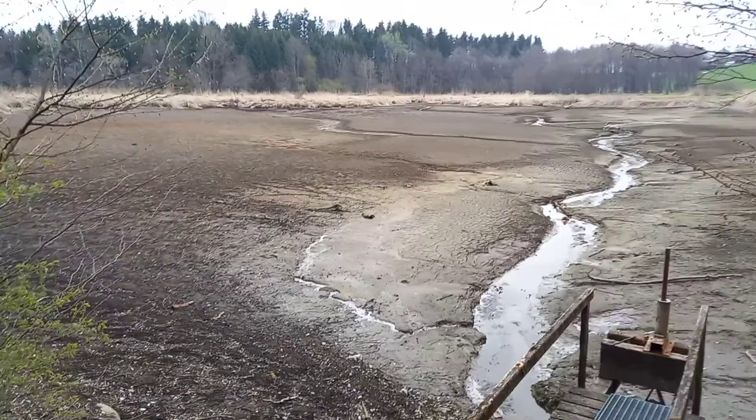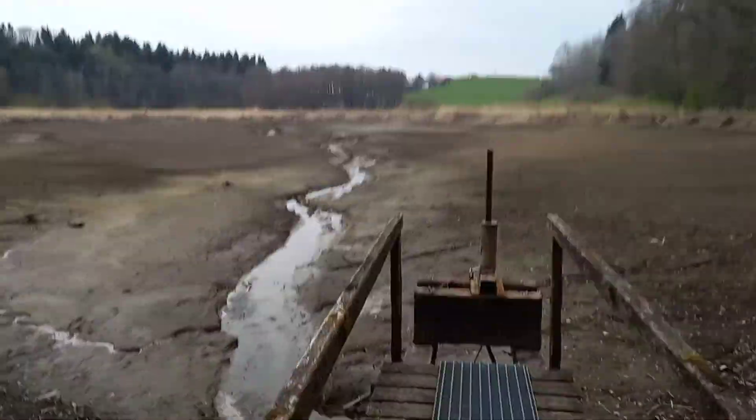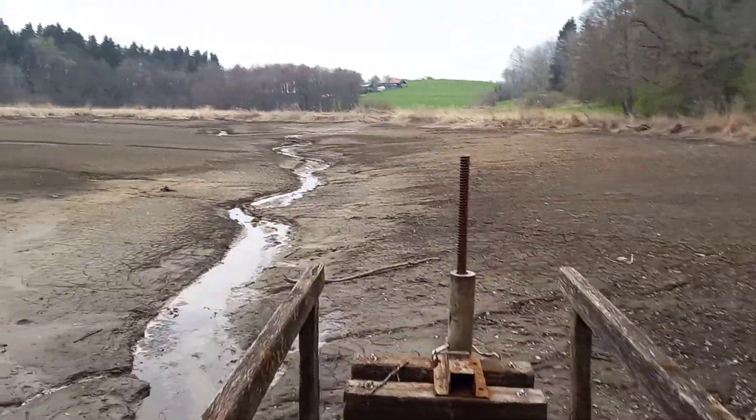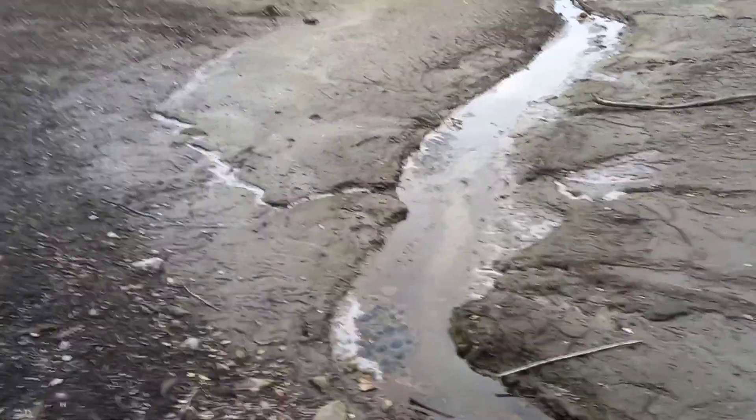Here you can see the explanation — and this is also the explanation for why amphibians survive in a certain landscape, why they are still there.